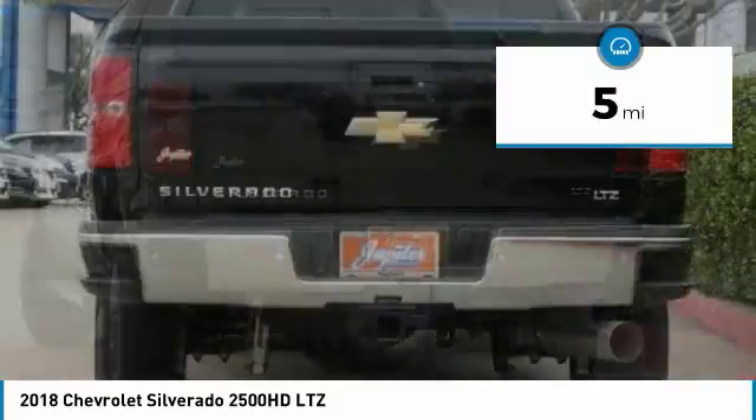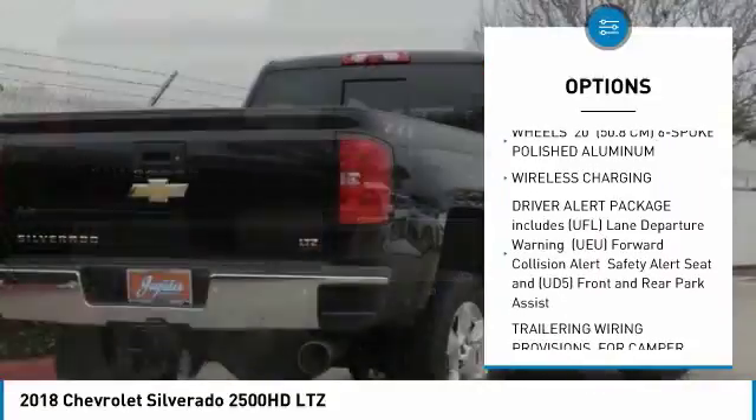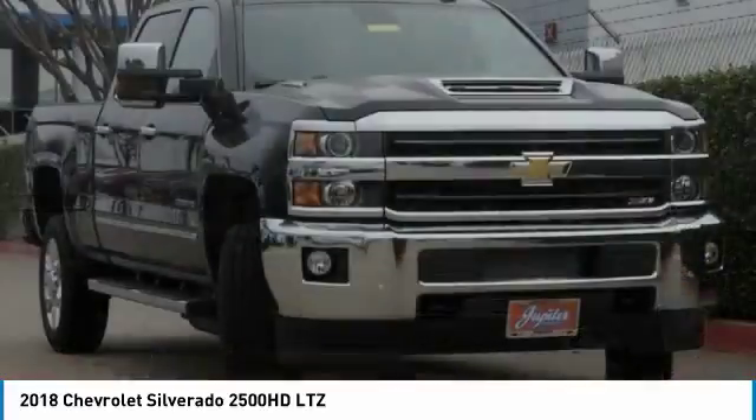Here are some of this vehicle's great options: anti-lock braking system, tow hitch, lane departure warning, power steering, four-wheel disc brakes, four-wheel drive, fog lamps, brake assist, chrome wheels, engine block heater.